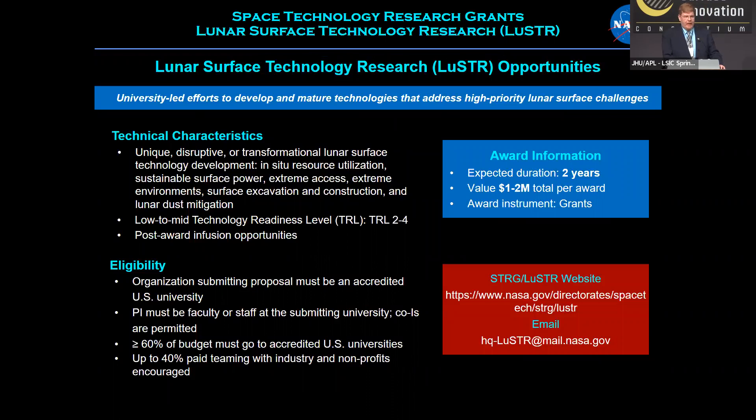So, what about LUSTER? The idea is really to serve this community and focus on the lunar surface efforts and the technologies needed. The technical characteristics make a clear connection to the ELSEC focus areas and their reports. We focus on connecting solicitations and awards to those focus areas. The TRL range is two to four, and one unique aspect of LUSTER compared to our other programs is that we really want people to think about infusion opportunities beyond the actual technology development effort.